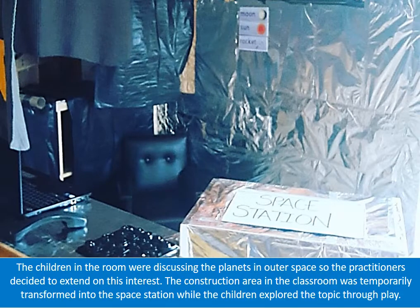The children in the room were discussing the planets in outer space, so the practitioners decided to extend on this interest. The construction area in the classroom was temporarily transformed into the space station while the children explored the topic through play.